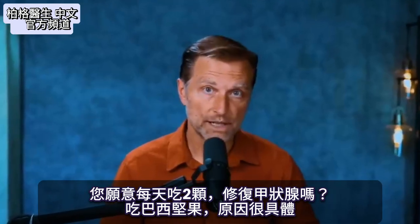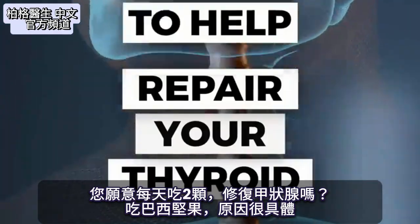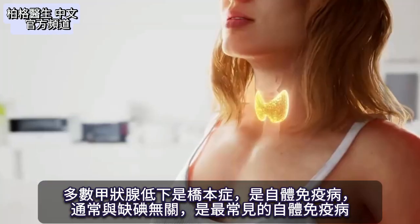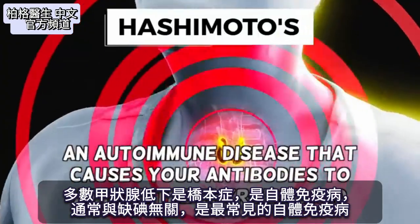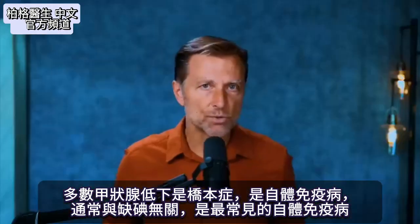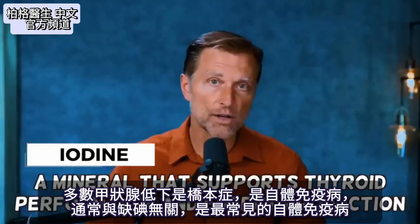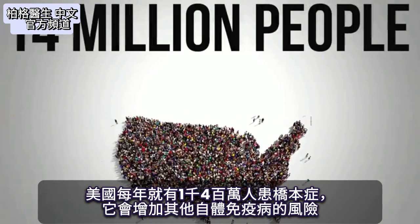Would you be willing to consume two of these each day to help repair your thyroid? I'm talking about Brazil nuts for a very specific reason. Most hypothyroid condition problems are Hashimoto's, which is an autoimmune problem. It's not usually related to lacking iodine, but Hashimoto's is the most common type of autoimmune disease overall. 14 million people a year get it just in the US alone.